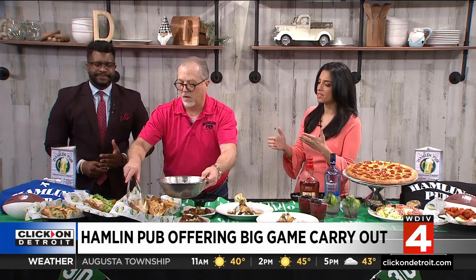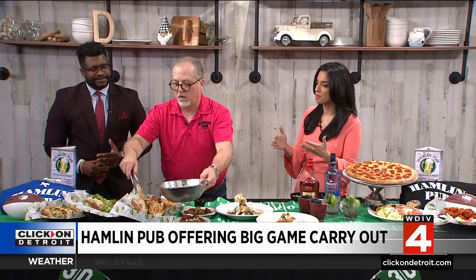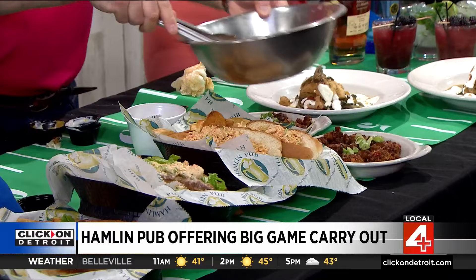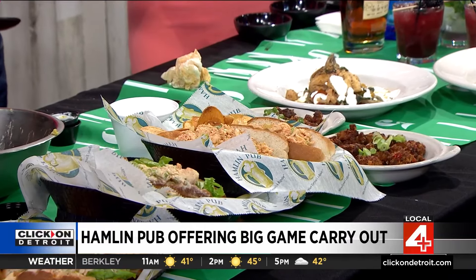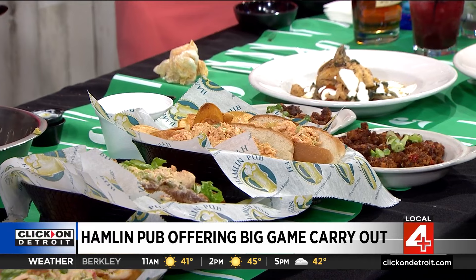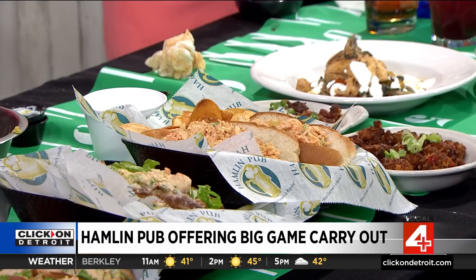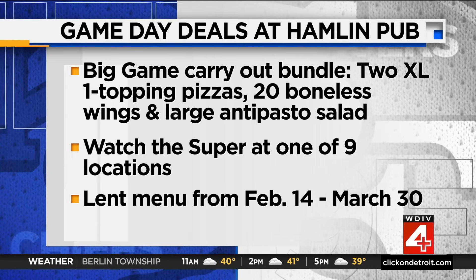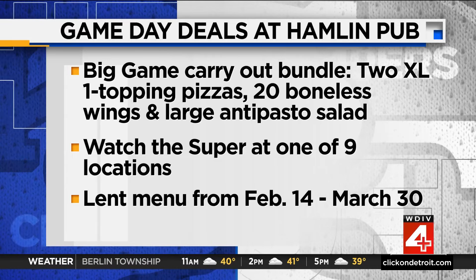So you were talking about the Lent special. A lot of folks might be giving up meat for Lent, so you guys have come up with all these seafood creations. Absolutely — this is our most popular menu of the year. People come out in droves for it. We've got the sports specials, and we've got nine locations throughout Metro Detroit. We've got special drinks for Lent — a blackberry smash and a lavender mule.